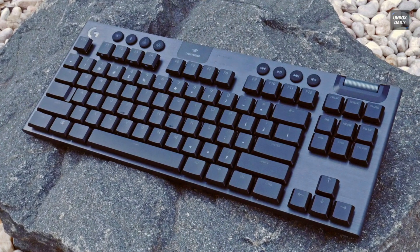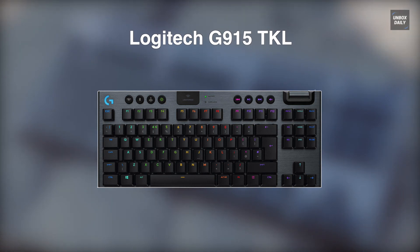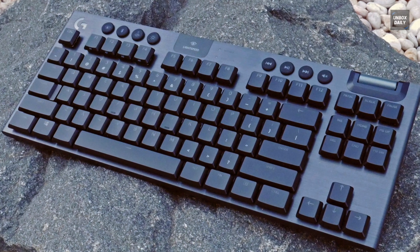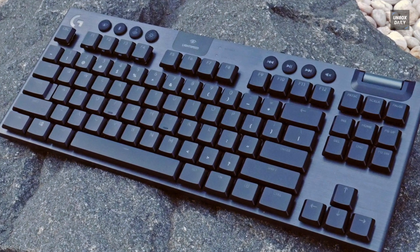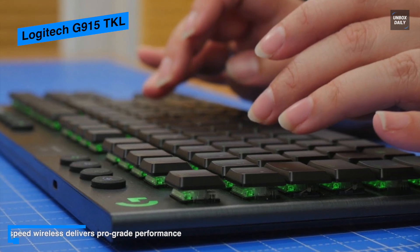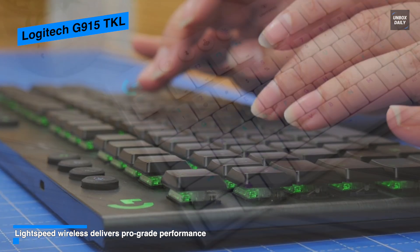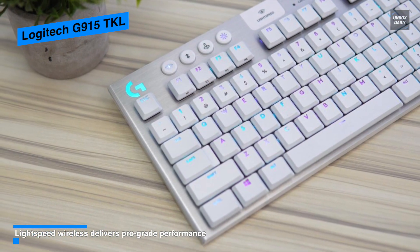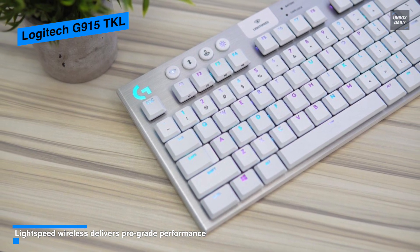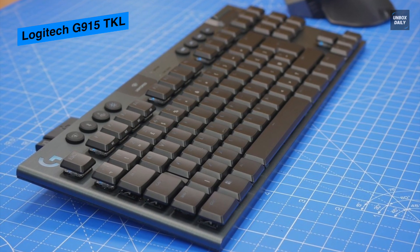Next in line is the Logitech G915 TKL. This G915 TKL Lightspeed Wireless RGB Mechanical Gaming Keyboard comes with a low-profile mechanical key and an ultra-slim design. It is built with aluminum and steel to offer a solid feel and extended durability, while the Lightspeed Wireless Connectivity offers fast 1ms performance for responsive gaming. Its LightSync RGB lighting provides plenty of colors and lighting effects options to best suit your style and sync compatible products for a unified theme.